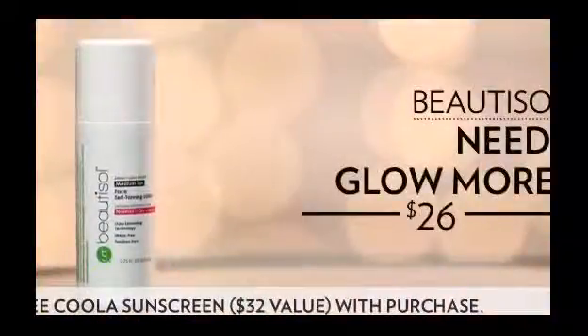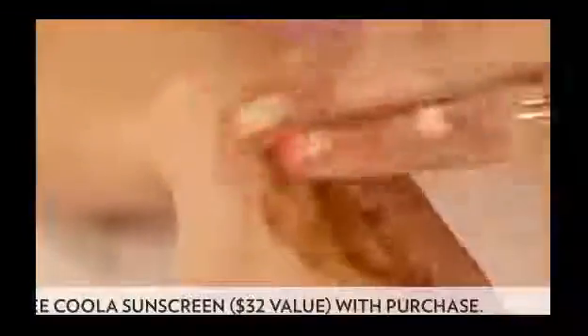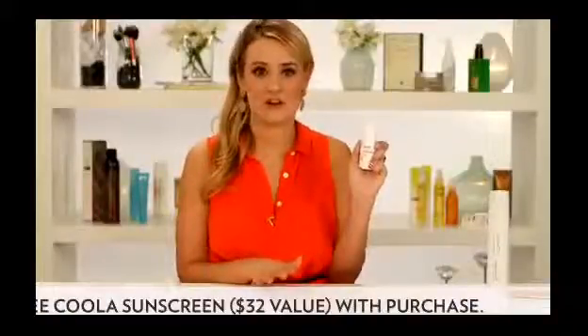If you're worried about breakouts, Beautisol's tanning cream is going to put all of those fears to rest. It rejuvenates your complexion and is great for normal, dry, and sensitive skin because it hydrates. And it's free of things like parabens and sulfates, which can really irritate your skin. Plus, this one has a bronzer in it, so you can easily see where you're applying it and get some instant color. Just know it takes about two to four hours for the tan to develop and set. It's lightweight, and unlike a lot of tanning creams, it doesn't have a harsh chemical smell — in fact, it barely has a scent at all.